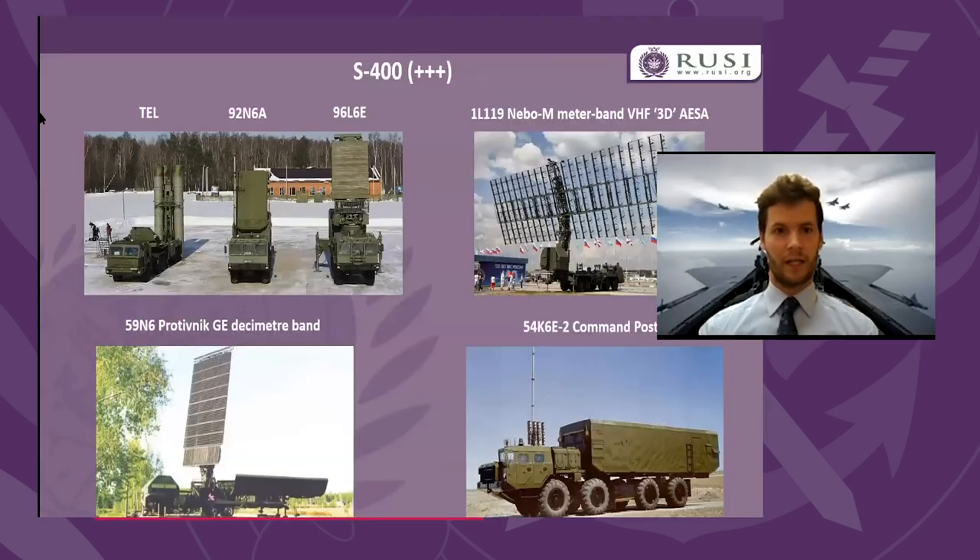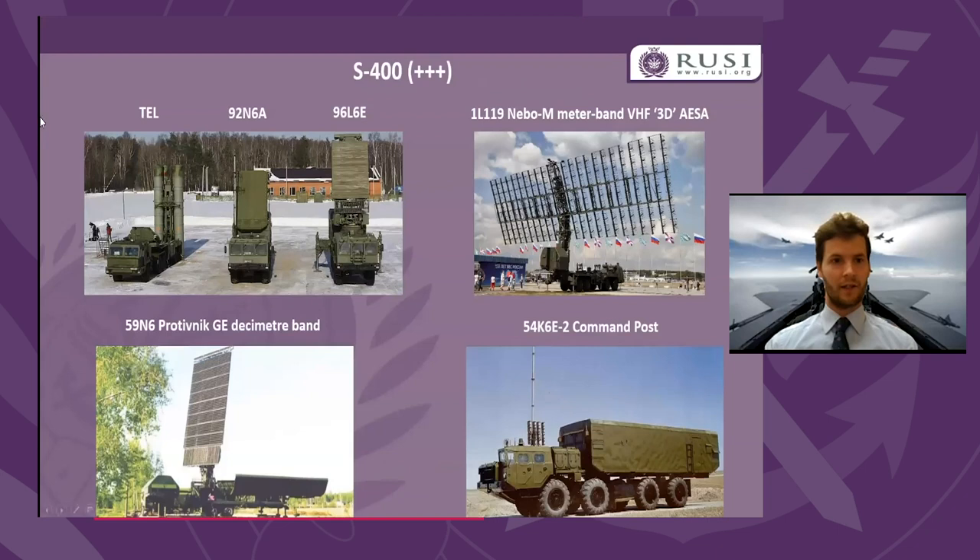Starting off with the blindingly obvious elephant in the room: the Russian S-400 system poses a challenge for A2AD. The point I'd like to emphasize up front — worth stating for those who might not be aware — is that the S-400 system, like most double-digit SAMs, is a highly modular system which consists of a number of components. It's not just a basic fire control radar.